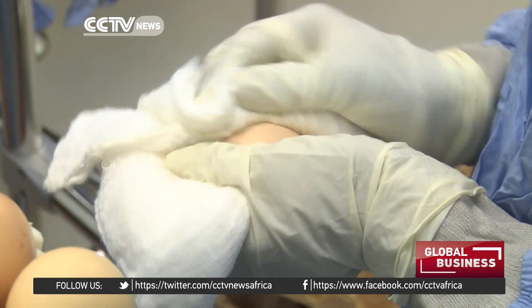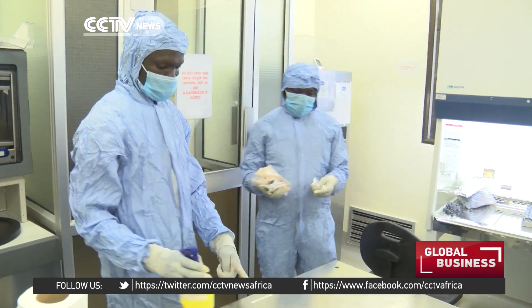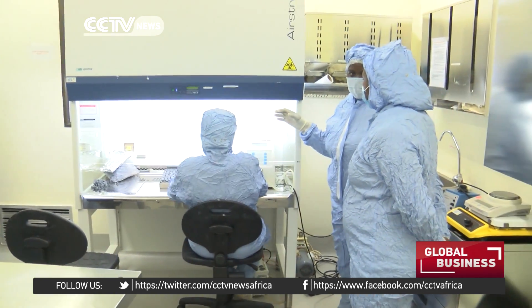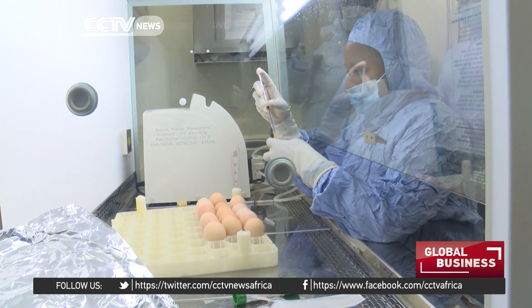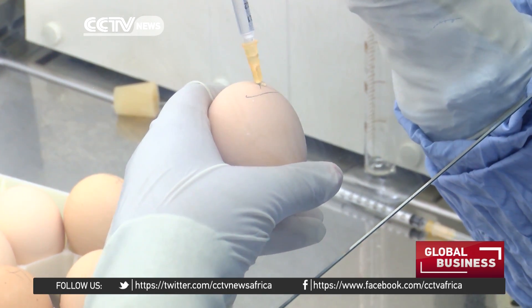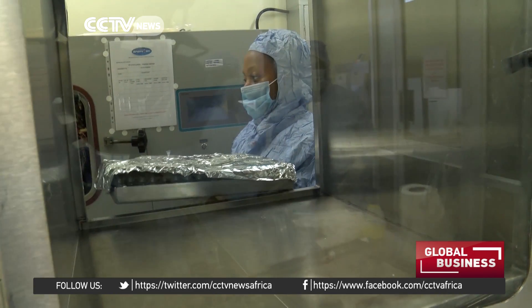But Babi's worries could soon be over. Scientists are producing vaccines with a longer shelf life that could save Babi's farm and many others. In a laboratory, a virus is introduced into clean eggs. The eggs are then allowed to incubate for four days under cold temperatures, then cut open.